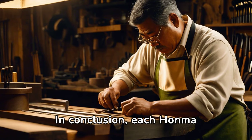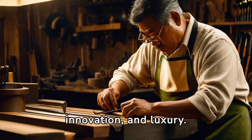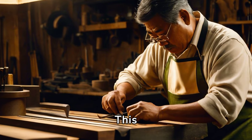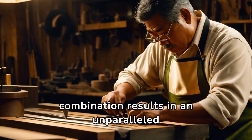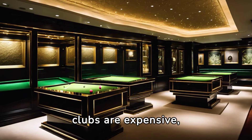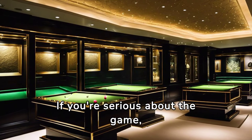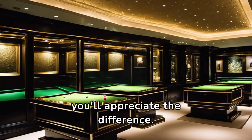In conclusion, each Honma Golf Club is a unique blend of craftsmanship, innovation, and luxury. This combination results in an unparalleled golfing experience. But remember, while these clubs are expensive, they are an investment in quality and performance. If you're serious about the game, you'll appreciate the difference.